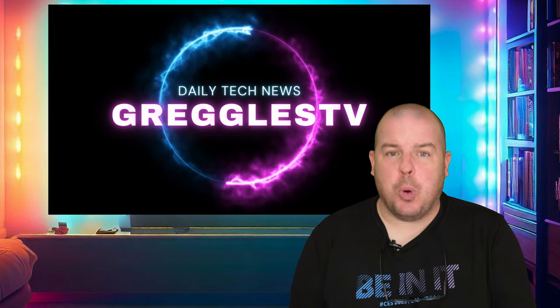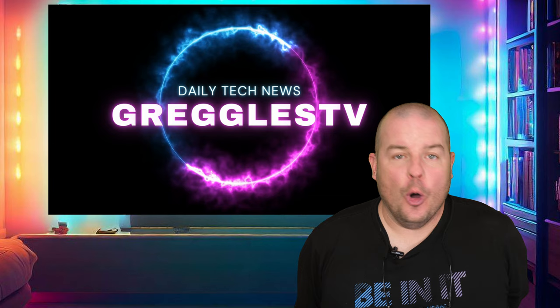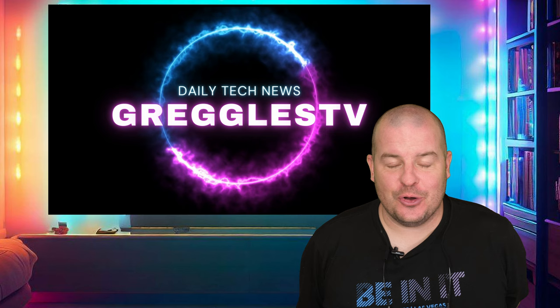What is going on guys? Welcome to Greggles TV Daily, your source for daily tech news. Make sure you subscribe so you know what's going on in the world of tech. Hope you're having a fantastic day. We've got a great day of tech news for you, so without further ado, let's dive right in.